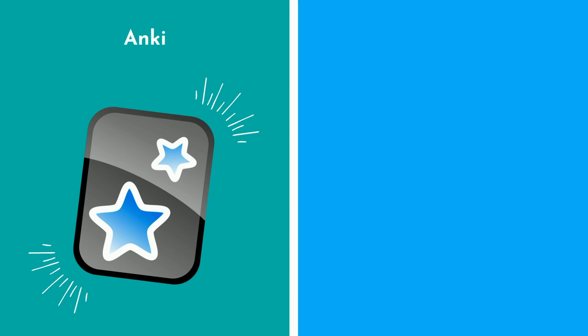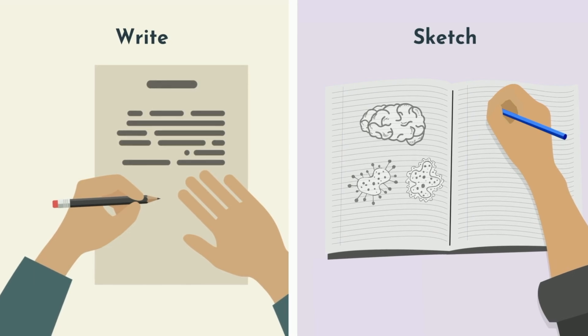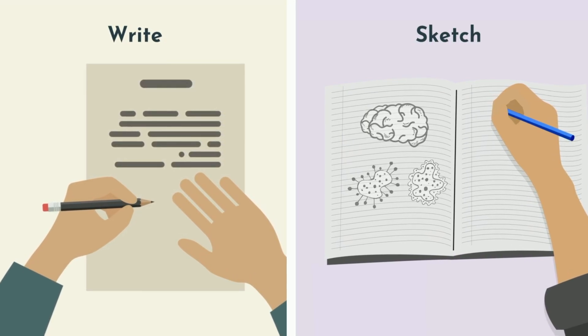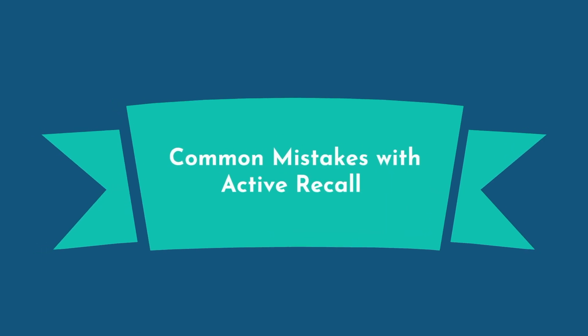When it comes to active recall, I normally advise students to create flashcards through Anki or to use practice problems, which also has the added benefit of practicing higher order level thinking. There are other ways to incorporate active recall though — for example, you could write or sketch out everything you know about a certain topic without looking at your notes. Be as thorough as you can be, and afterward check what you've written compared to your class notes for accuracy and to fill in points you may have missed.